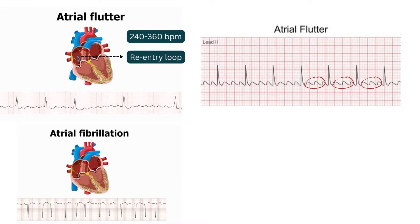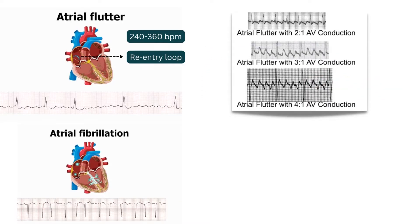In atrial flutter, the atrial rate ranges from 240 to 360 beats per minute. On electrocardiograms, atrial flutter waves appear as regular sawtooth patterns of small P-waves followed by short or no intervals between them. In some cases, flutter waves do not completely reach the ventricular chambers due to electrical conduction blocks, resulting in a 2:1, 3:1, or 4:1 ventricular contraction rate that is mostly regular.